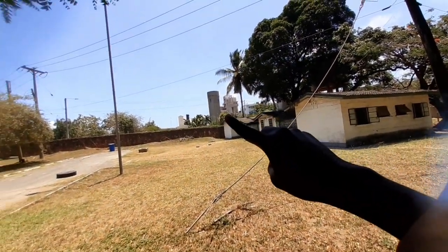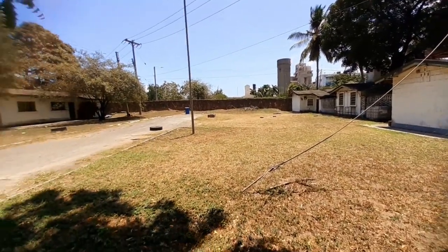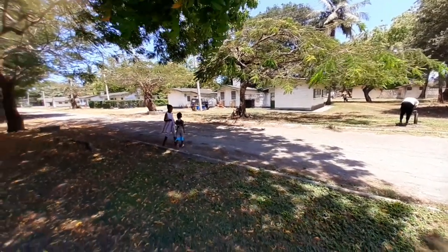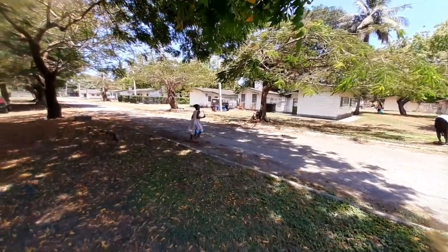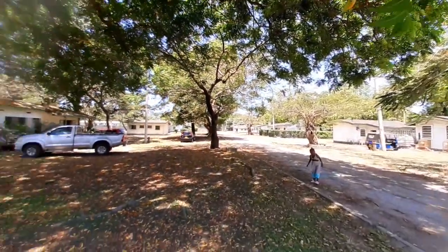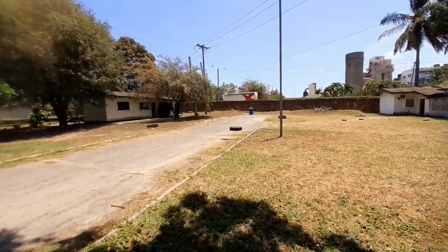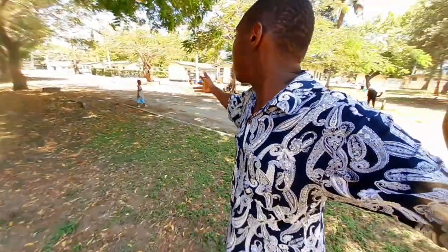There's the factory, and this estate was named after the factory. Let's take a 360 look at how it looks like. The thing I love about this estate is that it's so spacious — you can see the way the houses are arranged.